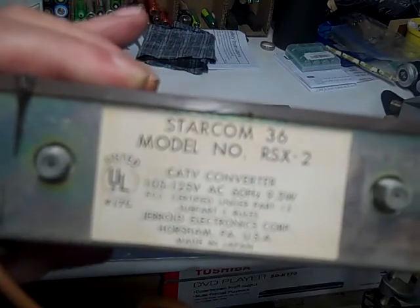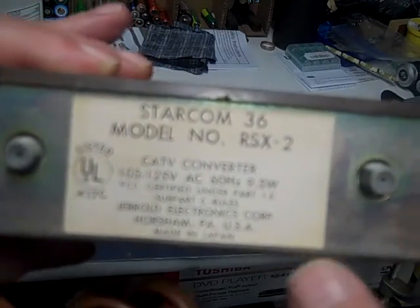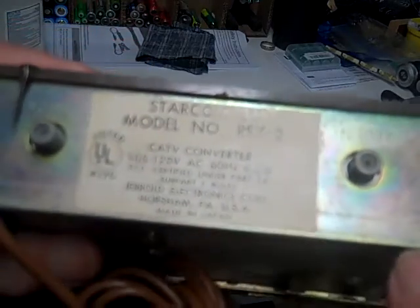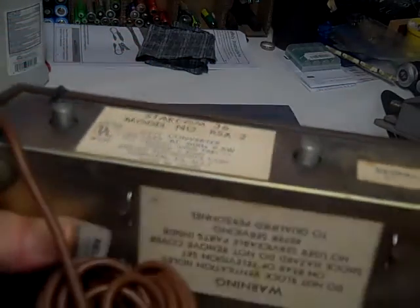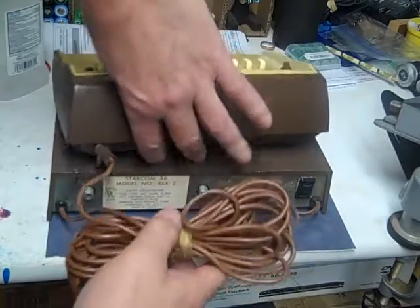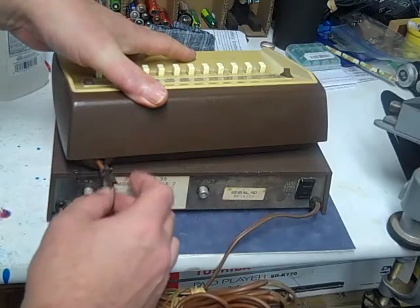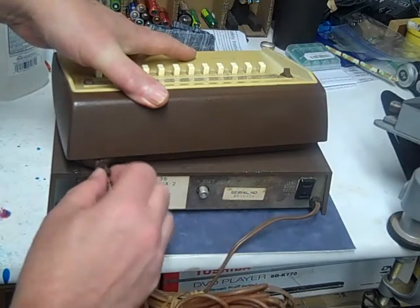Starcom 36, model RSX2, cable TV converter, made in Japan. This is one of the first cable systems in the country. Philadelphia had cable going back to the early 70s, when the Flyers won the first Stanley Cup.